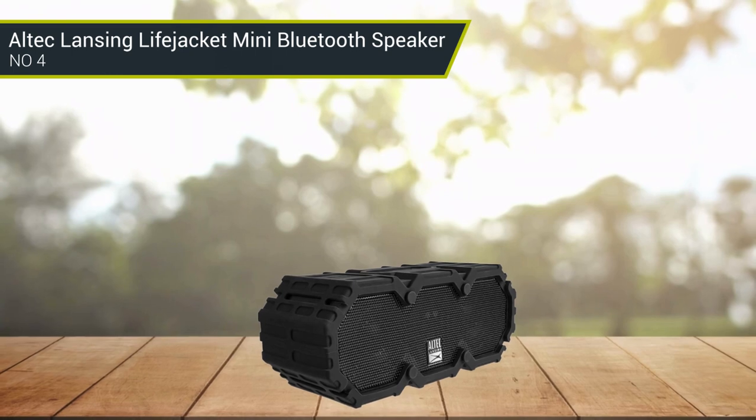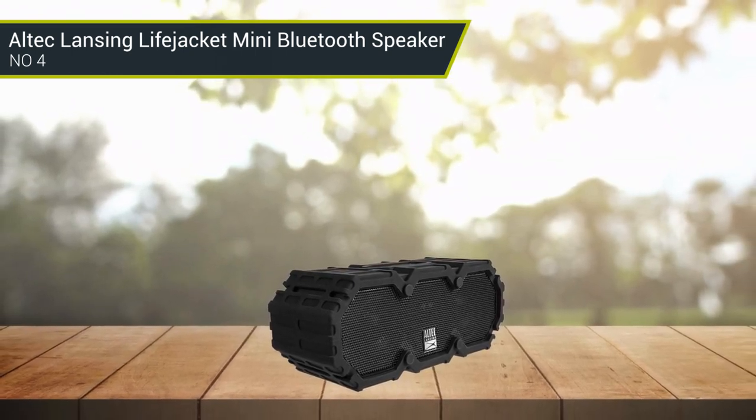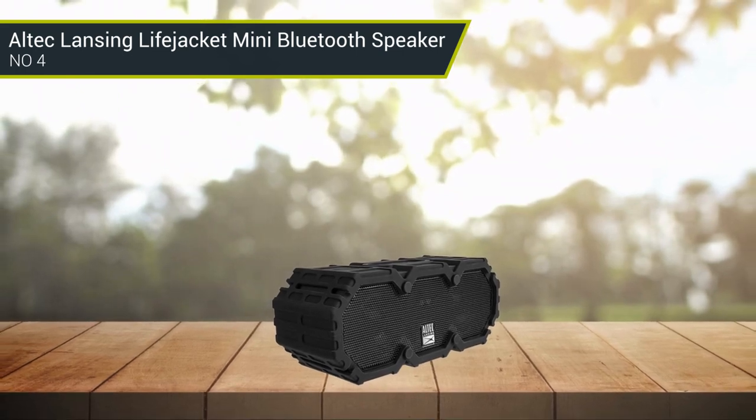A durable outdoor jacket protects the speaker from impact, making it a good pick if you are rough on your gear, and the built-in microphone allows you to make calls.